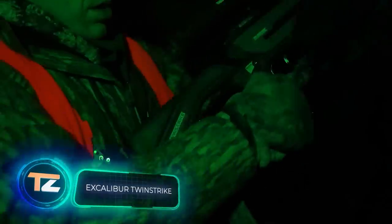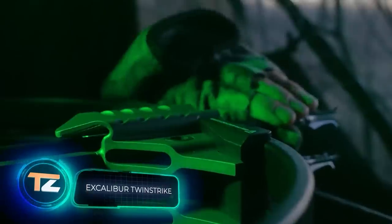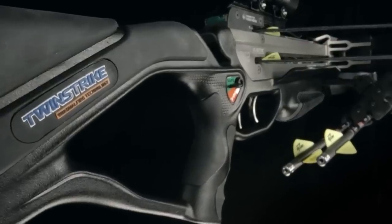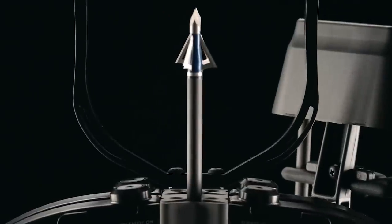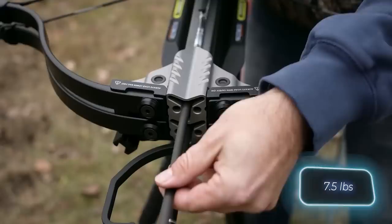When the trophy of a lifetime is on the line, it's time to get tactical in your thinking, explain the creators of these crossbows. Let's explore their impressive features. Firstly, these crossbows allow for the simultaneous loading of two arrows with independent triggers. Secondly, despite this enhancement, the weapon remains relatively lightweight — the TAC 2 version weighs just 3.4 kilograms.